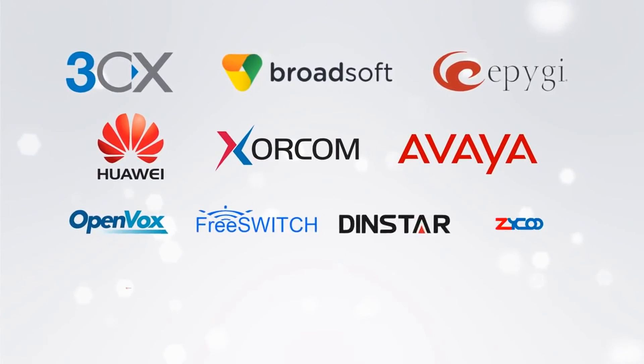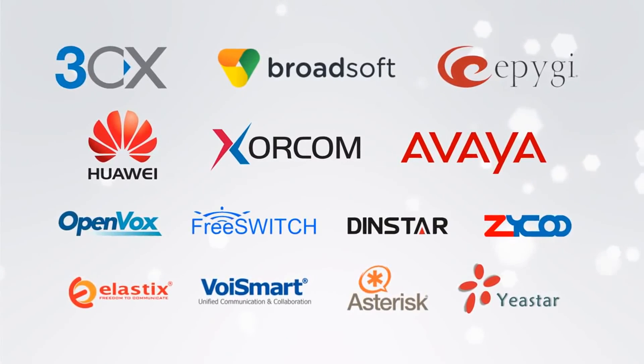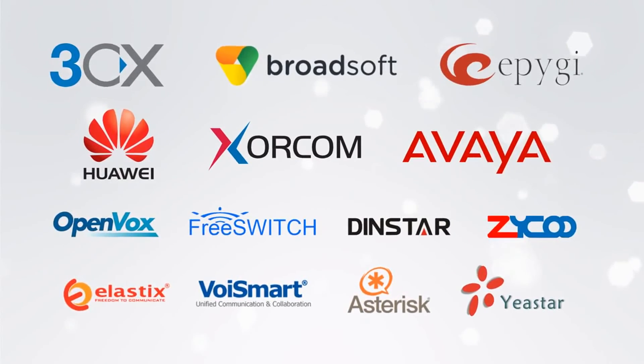FanVille pride themselves on providing products that are fully compatible with 3CX, Asterisk, Broadsoft, EpiG, Xyco and many more.